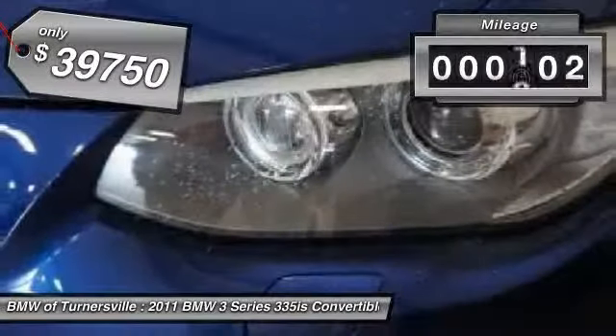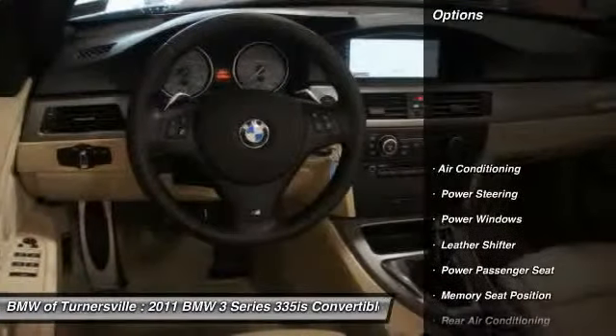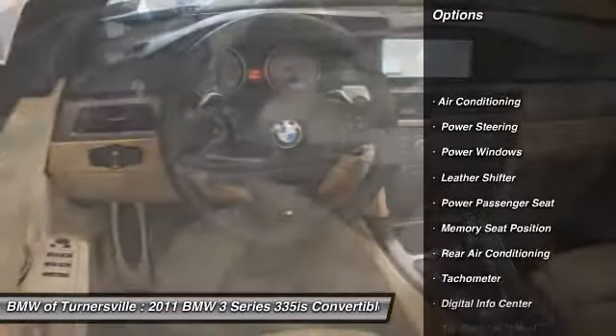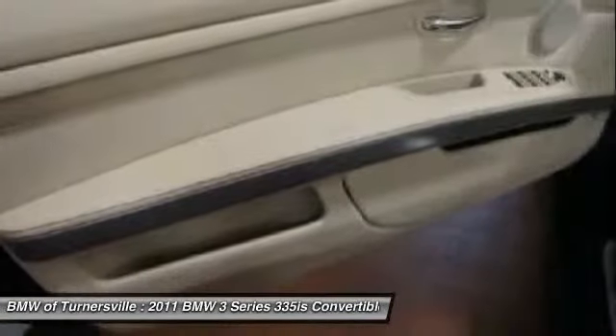This vehicle has less than 50,000 miles. Here are some of this vehicle's great options: traction control, power passenger seat, front air conditioning, power steering, keyless entry, fog lights.